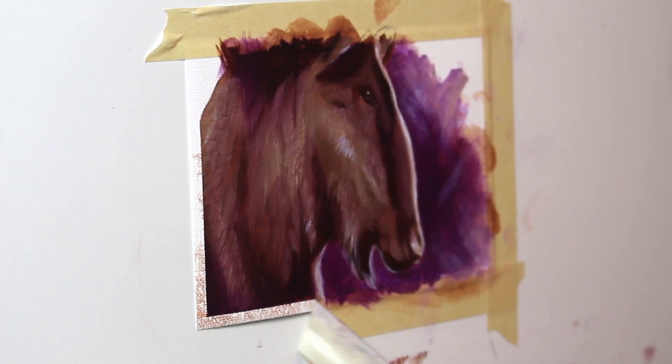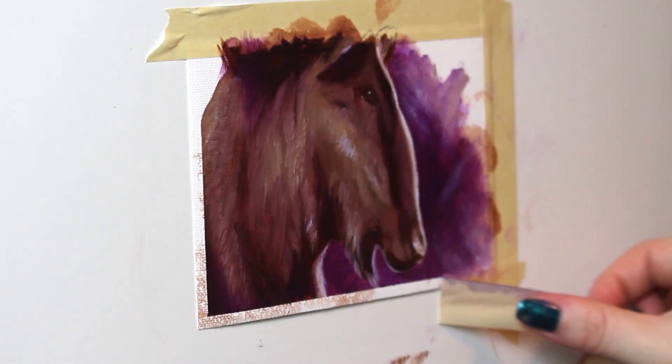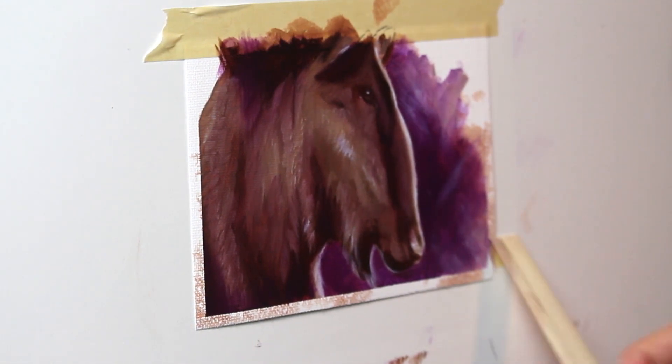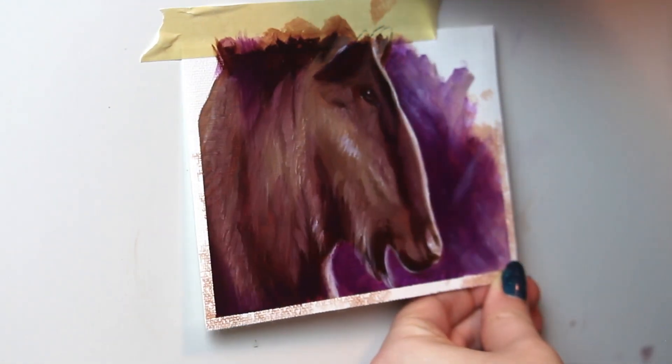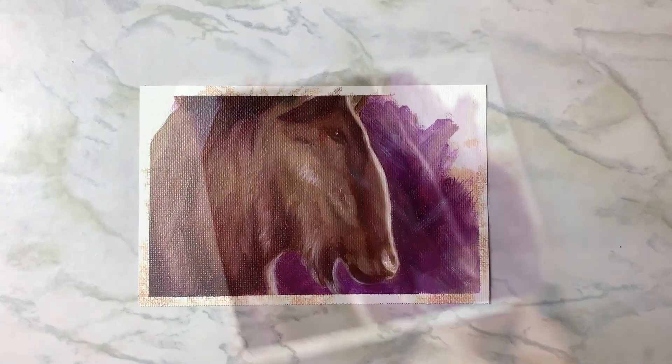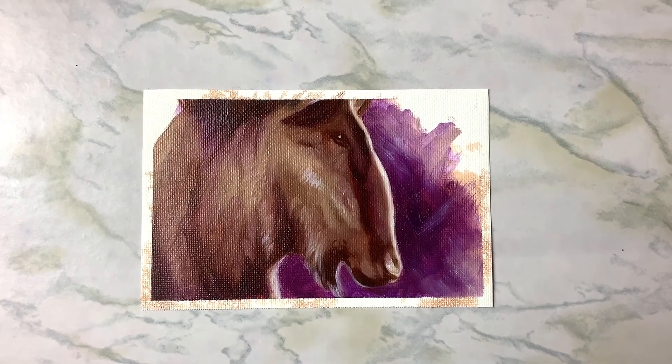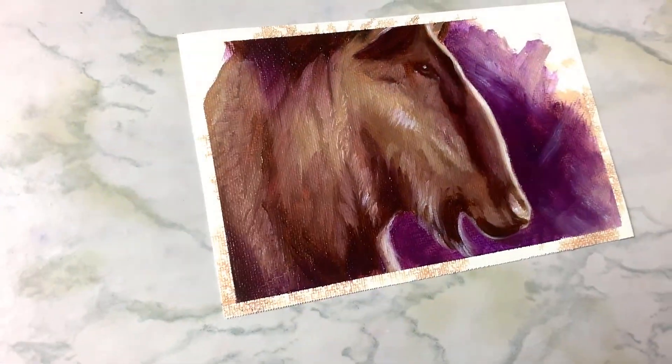So that brings us to the end of this painting. I really hope that you enjoyed listening and watching, and maybe you'll consider doing some small paintings in order to learn, grow, and explore. Thank you so much for watching and listening, and I will see you in the next video.